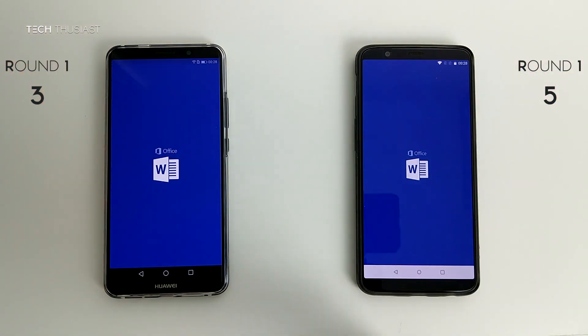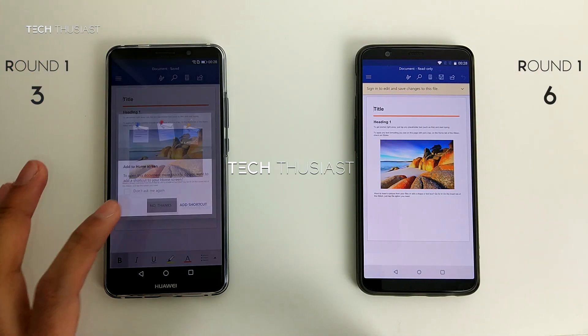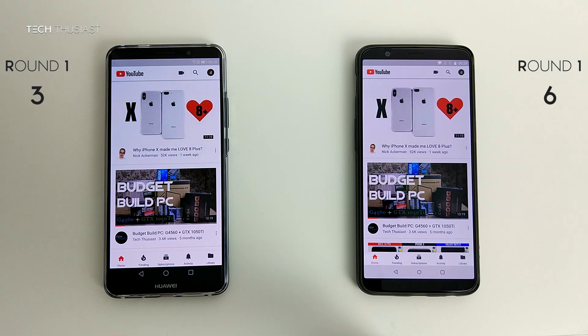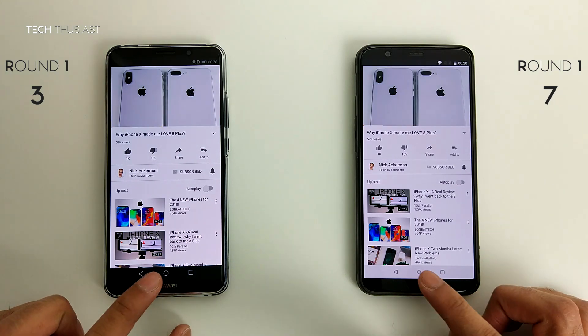Next up is Microsoft Word and I'll open up a template — it was faster on the OnePlus 5T again. YouTube — they both opened up at the same time. Let's open a video and some of the thumbnails loaded up faster on the OnePlus 5T.